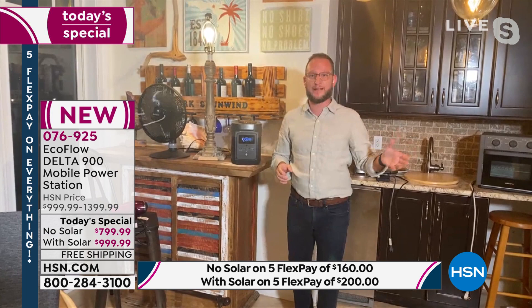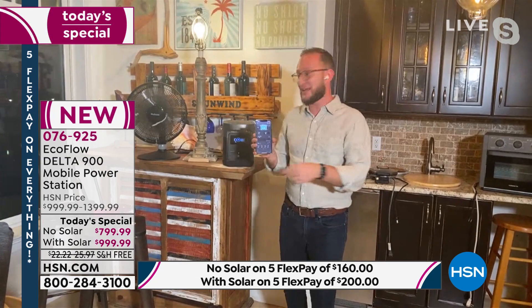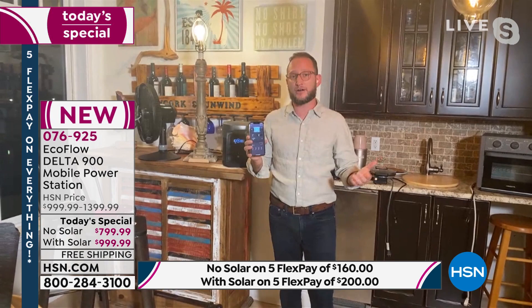For the first time, included inside the unit is a built-in hotspot, so you can connect remotely via the EcoFlow app and see exactly how much power is left. Maybe you're in bed and you left it connected to the refrigerator — you can remotely check the wattage and power level without getting up.